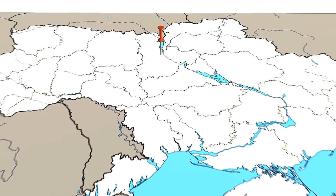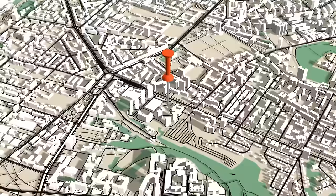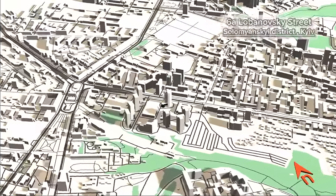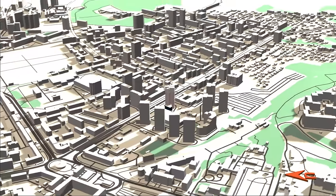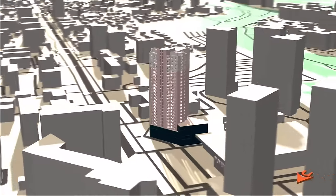The building is in the capital Kyiv, just 5km from the city centre. It is part of a cluster of post-Soviet apartment blocks built in the last 15 years. The tower is 26 storeys with retail on the lower levels.